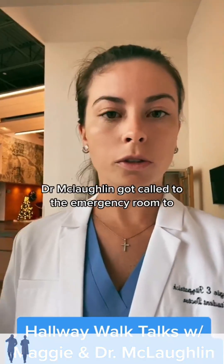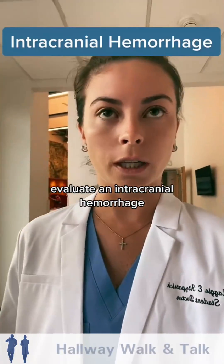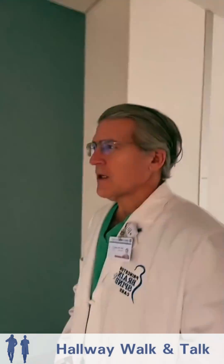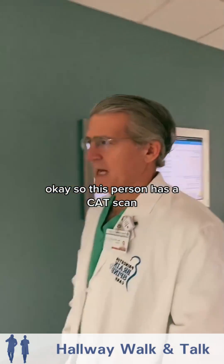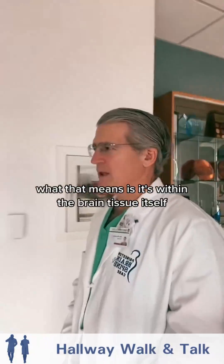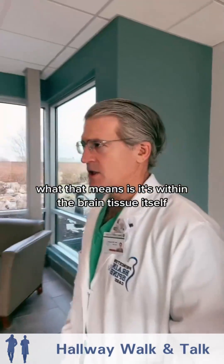Dr. McLaughlin got called to the emergency room to evaluate an intracranial hemorrhage, and he's going to go over his thoughts on our walk to the ER. This person has a CAT scan, and they have an intraparenchymal hemorrhage — which means it's within the brain tissue itself.